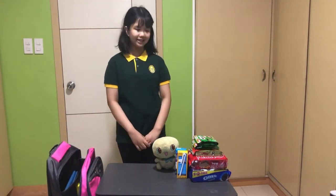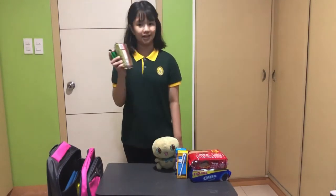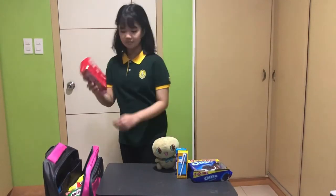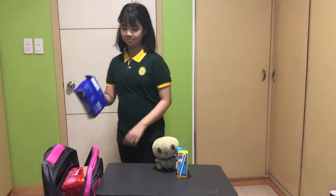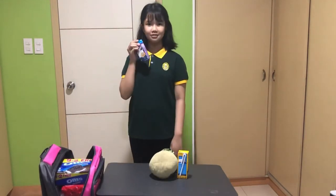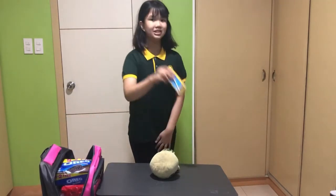I also need to pack some food in case if I get hungry. So, I have here Milo, Wafer, Oreo, Dutch Mill, and Chucky.